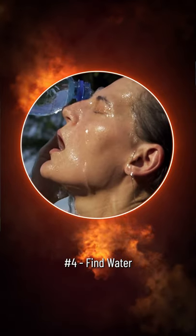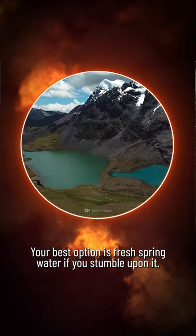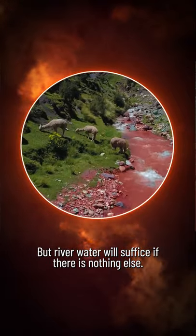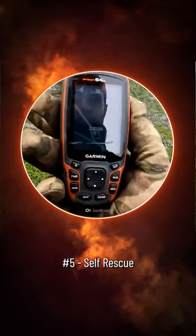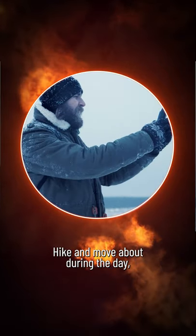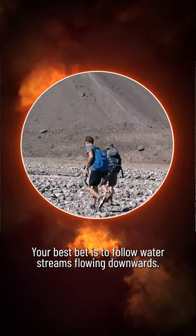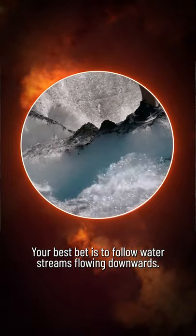Step 4: Water. Your best option is fresh spring water if you stumble upon it, but river water will suffice if there is nothing else. Step 5: Self-rescue. Hike and move about during the day, and rest as best you can during the night. Your best chance of escaping is to follow streams and rivers flowing downward.